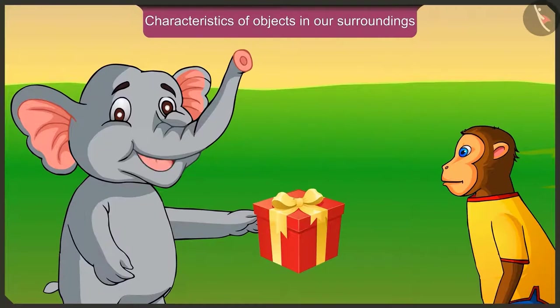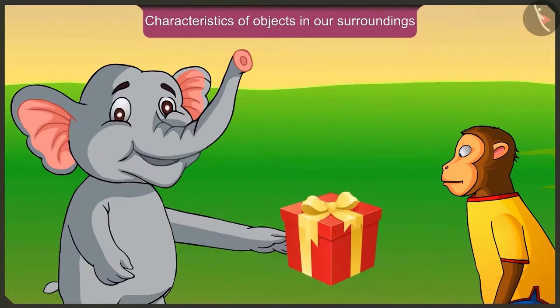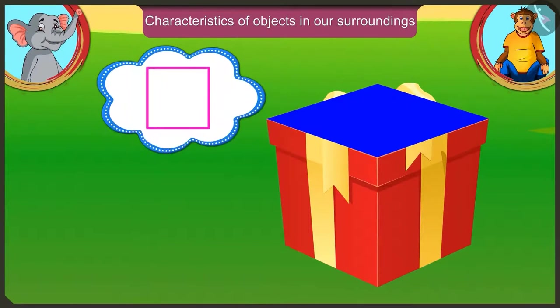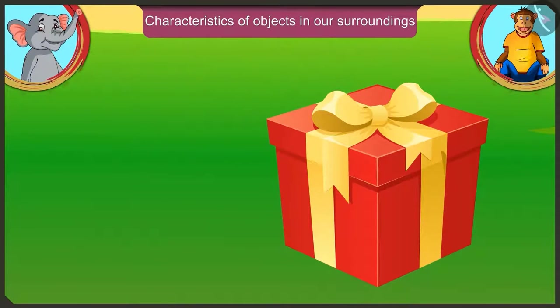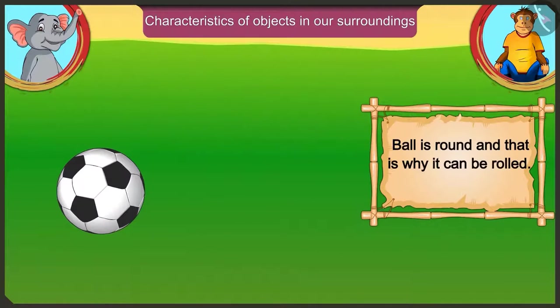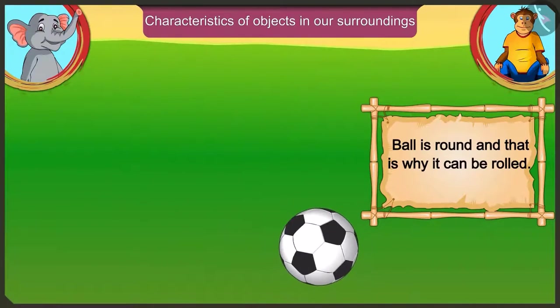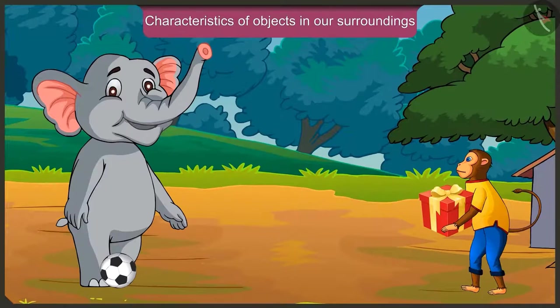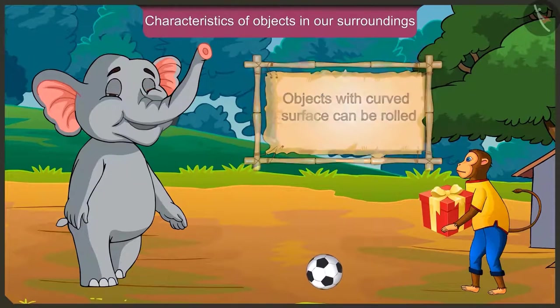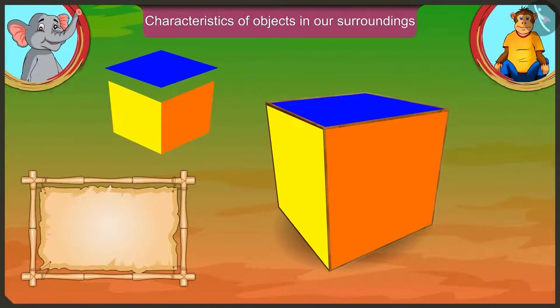But I can surely slide and move it. Yes, Appu. This box has corners and its surface is also flat, which is why it cannot be rolled. Your ball is round, and that is why it can be rolled. I have understood — objects which have a curved surface and don't have corners can be rolled, while objects with a flat surface cannot be rolled.